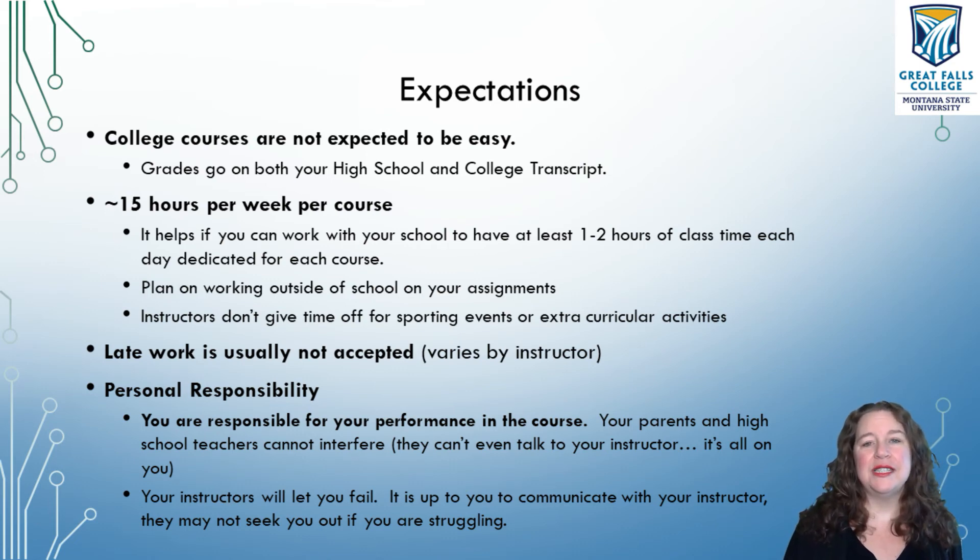Your college instructors really don't care about your football game, basketball game, track meet, or volleyball game. Your sporting events or extracurricular activities are not factored into anything the instructor does. The instructor is going to give you due dates and you're going to have to follow those around your schedule.